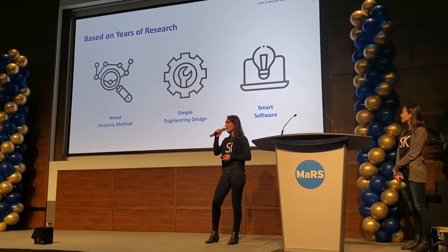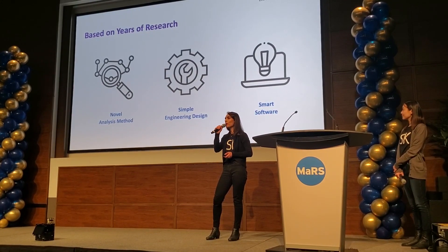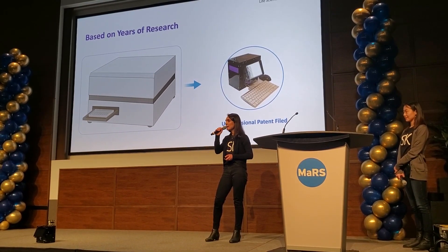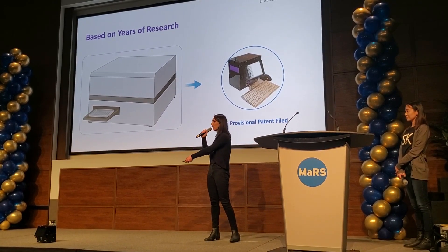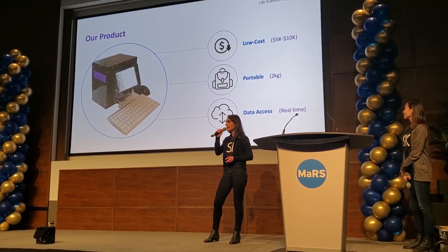Based on years of research, we have developed a novel analysis method that allows us to offload work from hardware to software. This enables us to turn existing bottleneck instruments into a miniaturized, patent-pending device — creating a low-cost and portable device with worldwide data access.